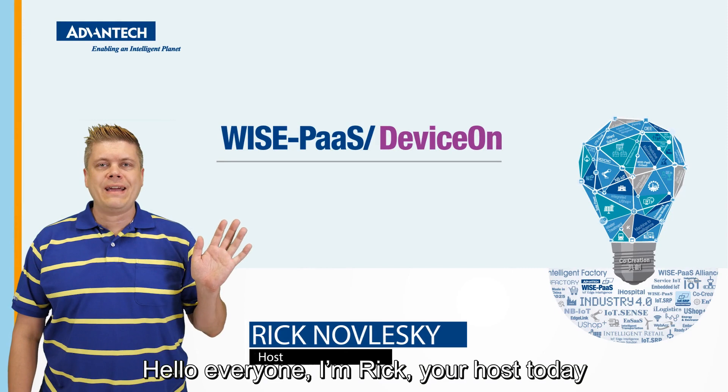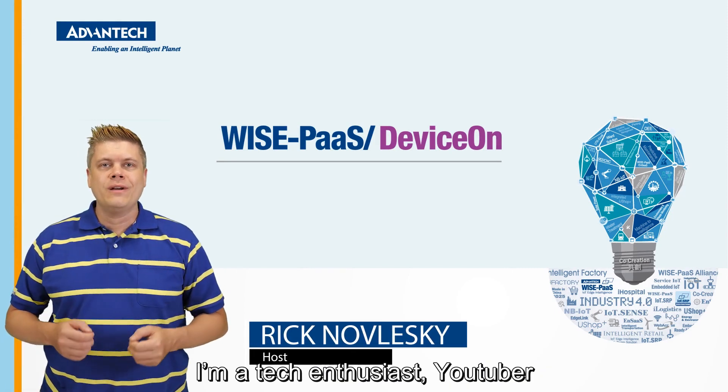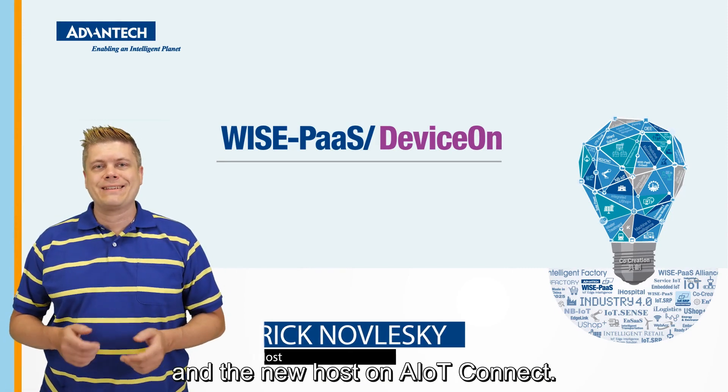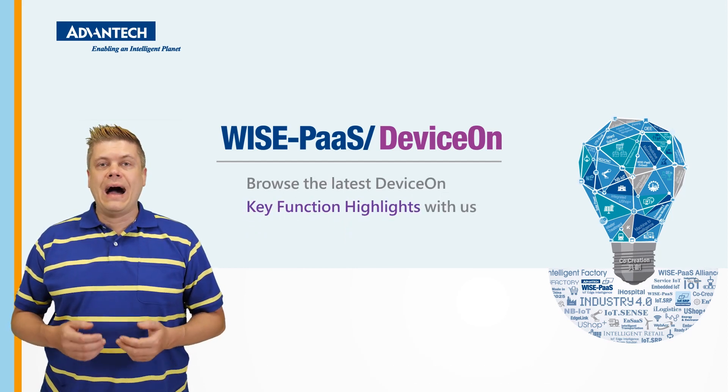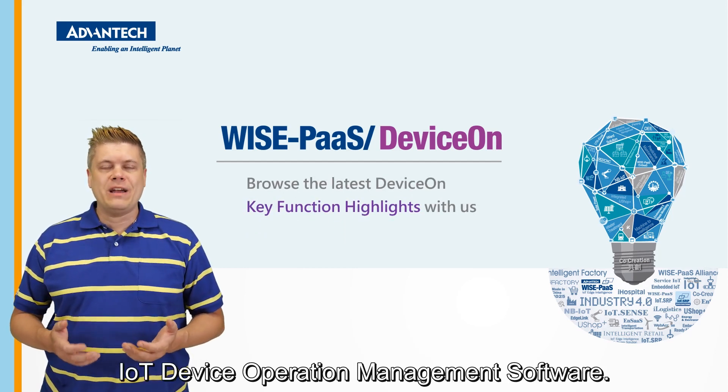Hello everyone, I'm Rick, your host today. I'm a tech enthusiast, YouTuber and the new host on IoT Connect. Today I will be introducing Advantech's WisePass DeviceOn IoT device operation management software.